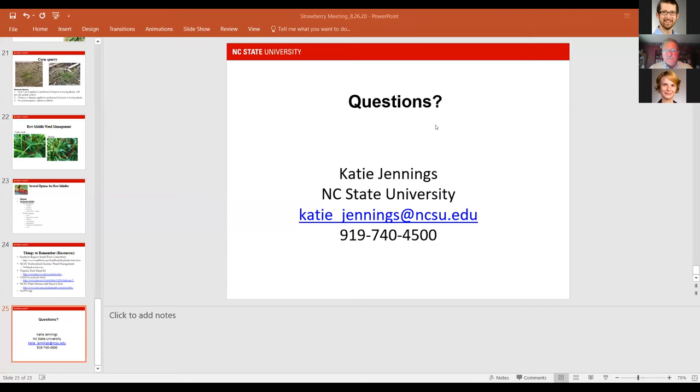We're running about 10 to 15 minutes late. We're trying to answer questions in the Q&A box and will address all questions at the end of the seminar. Now moving on to Katie Jennings.